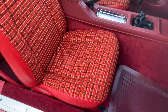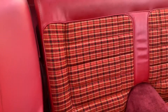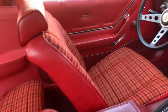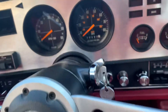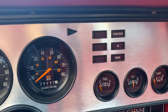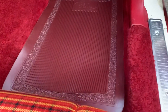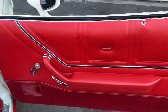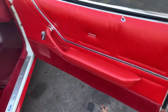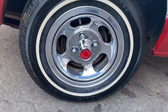Perfect, totally original plaid interior. Flip-down rear seat. This car actually still smells completely brand new inside. It's amazing. Factory original floor mats. Door panels are beautiful. Original aluminum slot wheels.